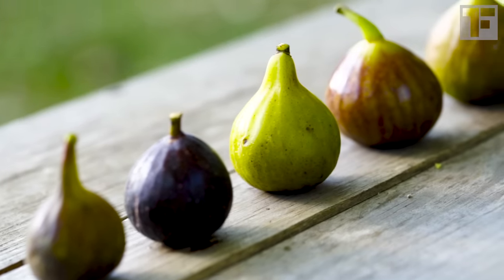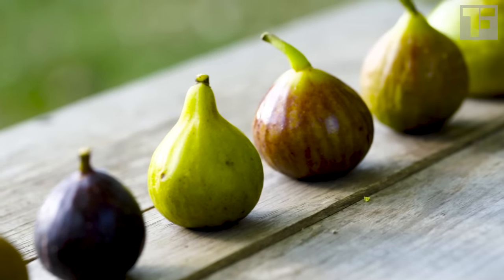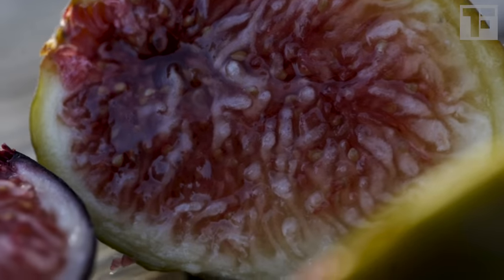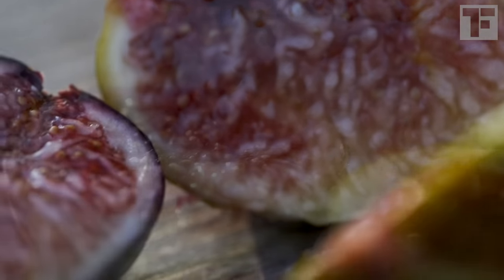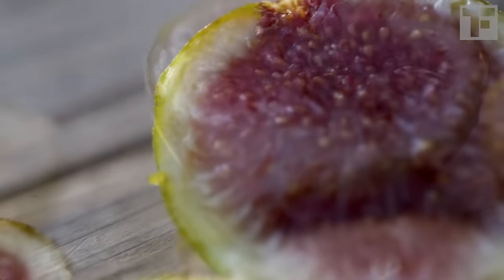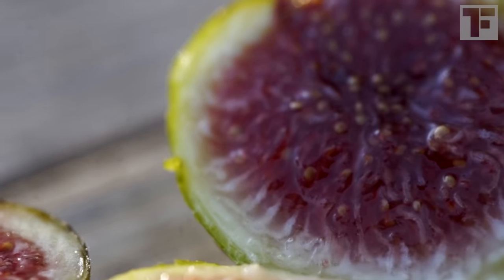It breaks my heart that millions of Americans have never tasted a fresh fig. I love the jammy texture of a perfectly ripe fig. And compared to most other fruits, they're an incredible source of fiber, calcium, and potassium.